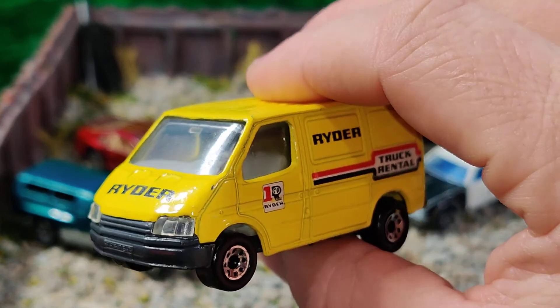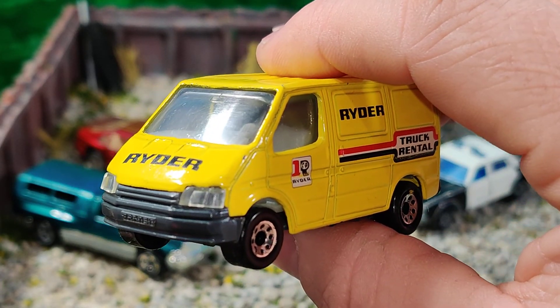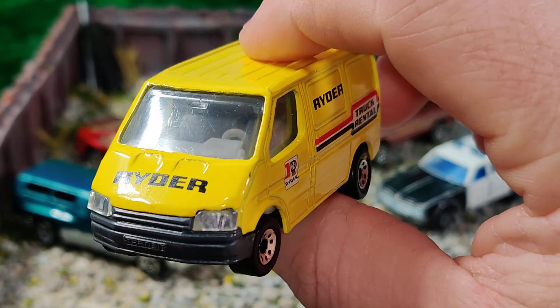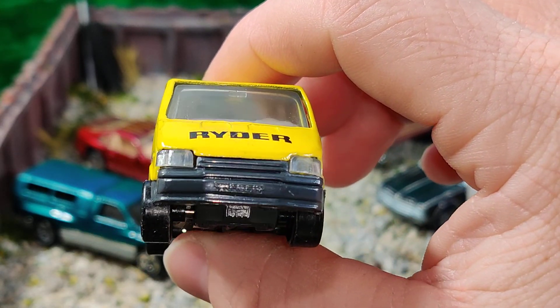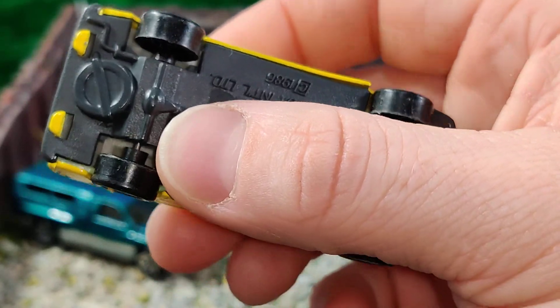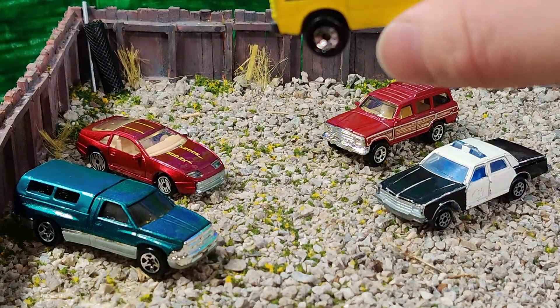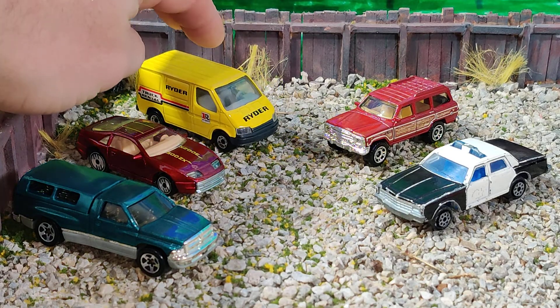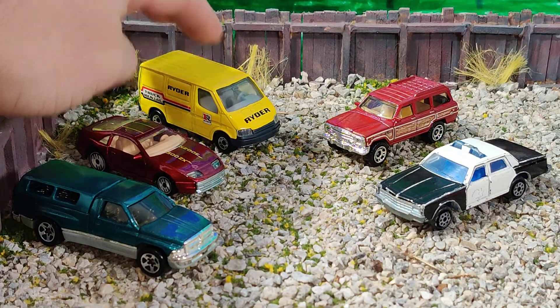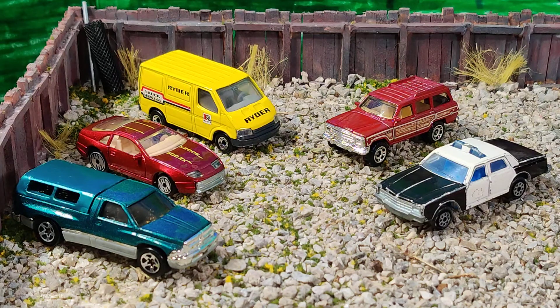I remember when I got this as a kid — same as with the Nissan, I wouldn't play with it. I put this on the shelf and I would only take it off the shelf; I wouldn't really play with this one with other cars. You can see the tires are still pretty nice. I just like the look of it. This one had really nice suspension, and I kind of like the realistic castings. I'm not really sure why I loved that van, but I did.